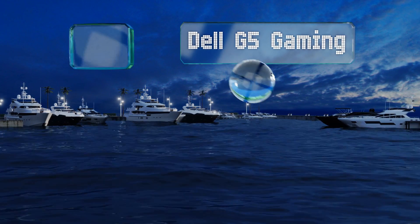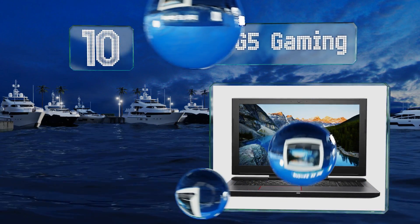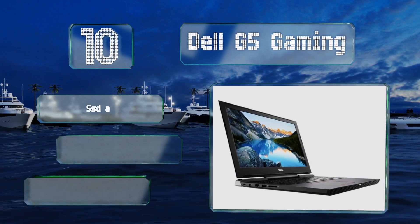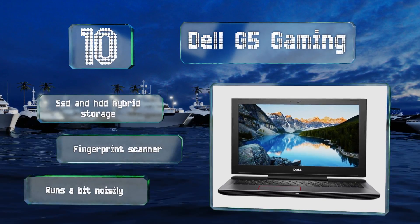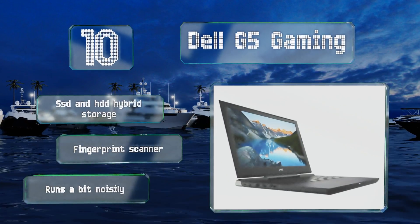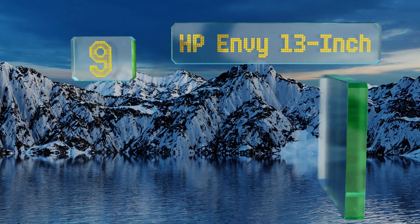Starting off our list at number 10, the Dell G5 Gaming lets you expand its RAM from 16 gigabytes up to 32, so you won't have to invest in a whole new machine if the next iteration of your go-to software requires more memory. It boasts a capable graphics card and a fast Intel processor, and offers solid state and hard drive hybrid storage along with a fingerprint scanner. However, it is a bit noisy.